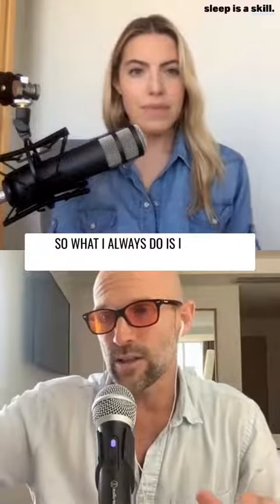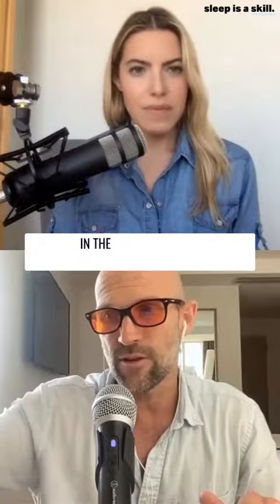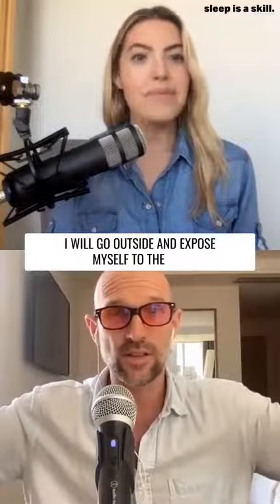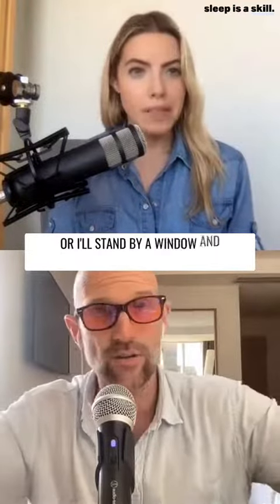What I always do is I make sure that in the first five or ten minutes, I go outside and expose myself to the sun, or I'll stand by a window and get sun.